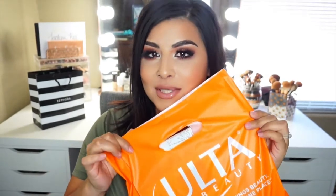Hey guys, what's up and welcome back to my channel. Today's video is going to be a little mini Ulta haul. I went to Ulta today and I just figured I'd jump on the camera and share with you guys what I got, because it has been a little while since I filmed a video and I do apologize for that.